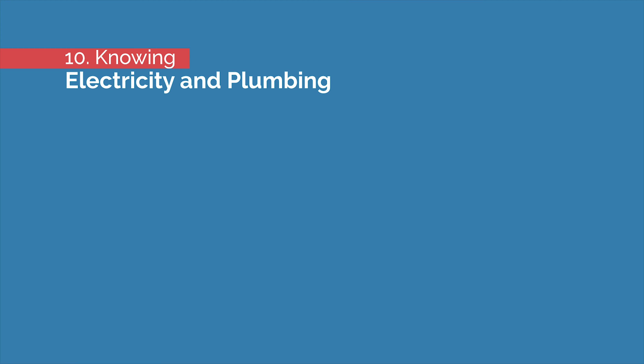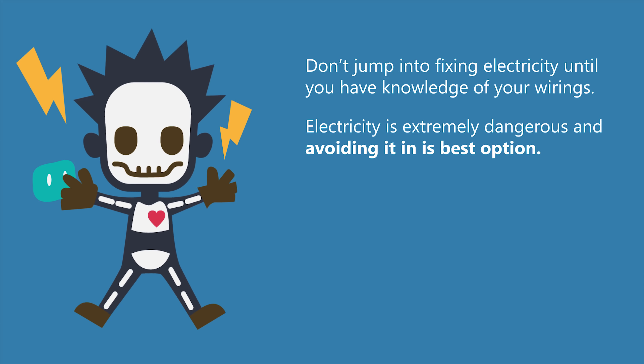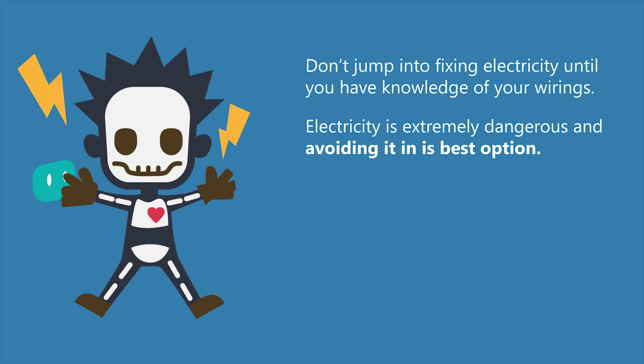Number ten: knowing electricity and plumbing. Don't jump into fixing electricity until you have knowledge of your wiring. Electricity is extremely dangerous, and avoiding it is the best option.